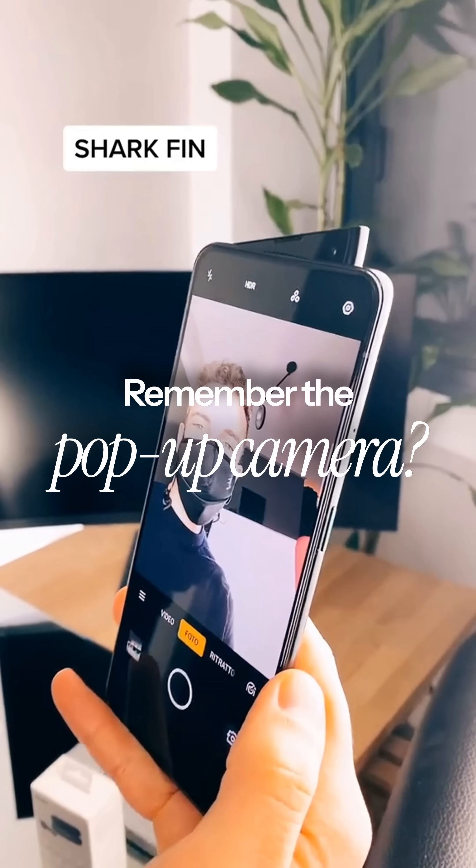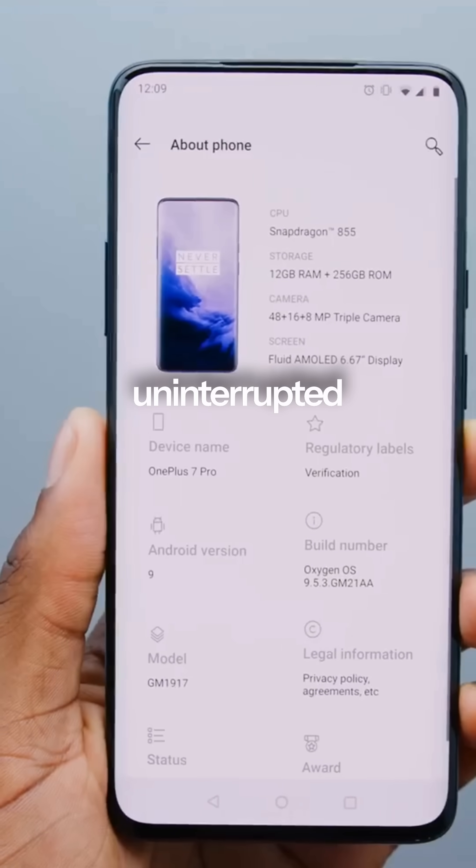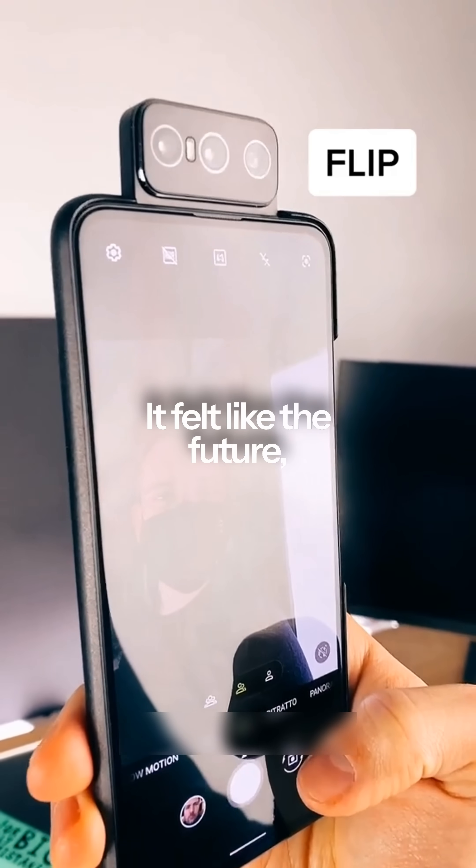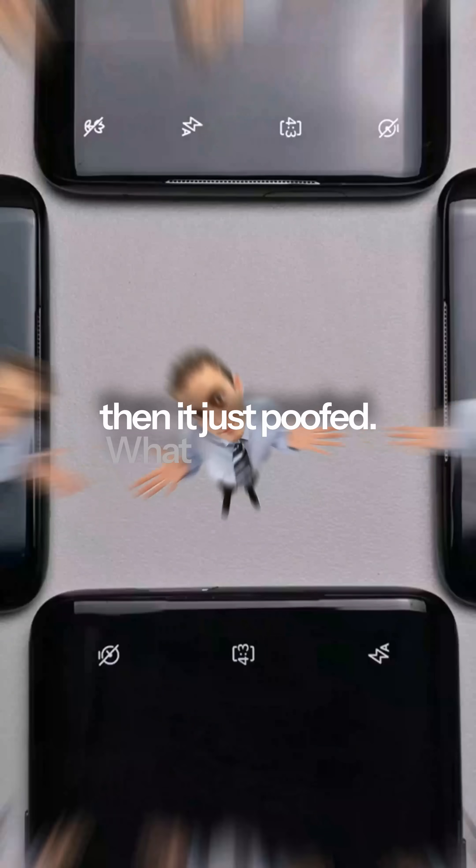Remember the pop-up camera? The ultimate way to get a true, uninterrupted, full-screen phone. It felt like the future. Then it just... poofed. What happened?